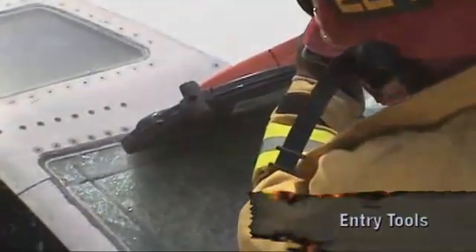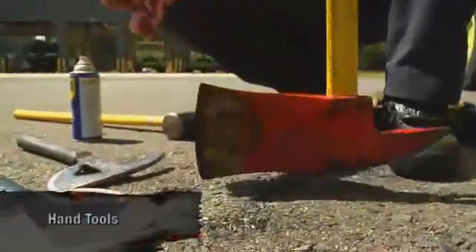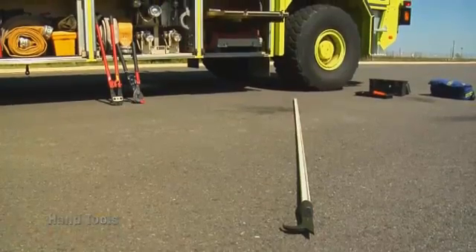Rapid emergency evacuation requires the right tools, and a wide variety is available to help gain entry. Hand tools include striking, prying, cutting, and extension tools.